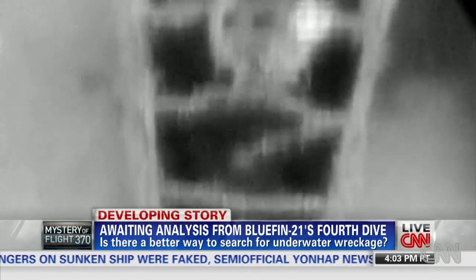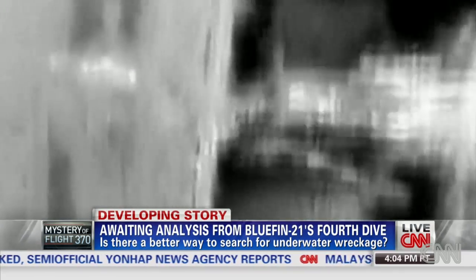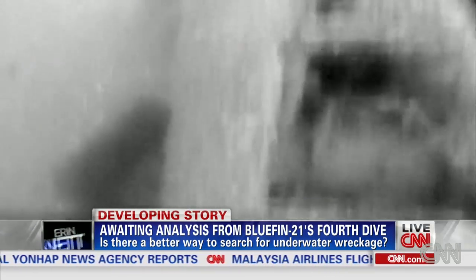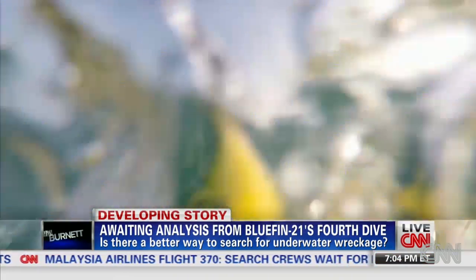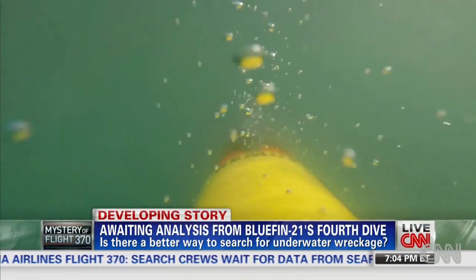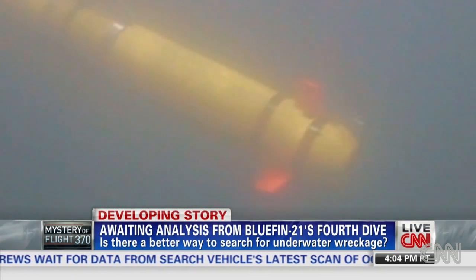This World War II-era plane crashed off the coast of Massachusetts in 1947. For more than 50 years, it remained lost on the bottom of the ocean. Over a decade ago, an AUV — an autonomous underwater vehicle — discovered the missing plane.